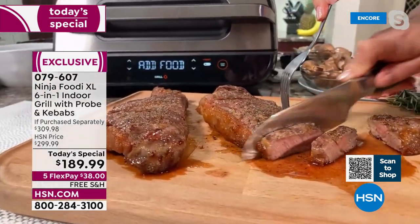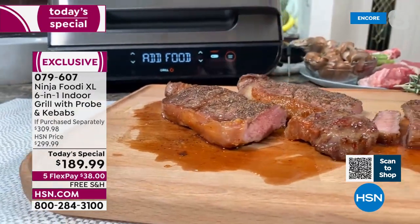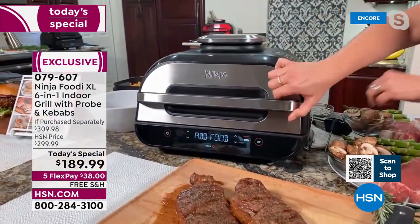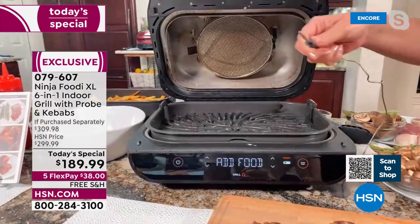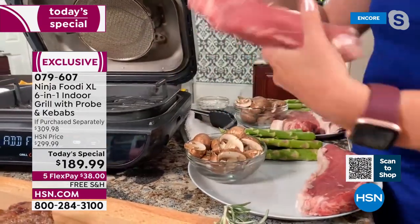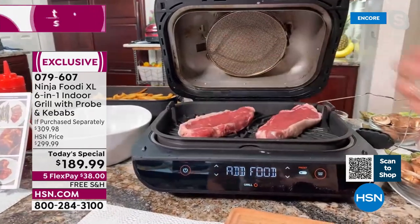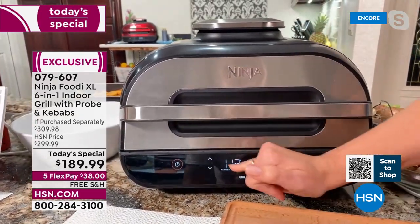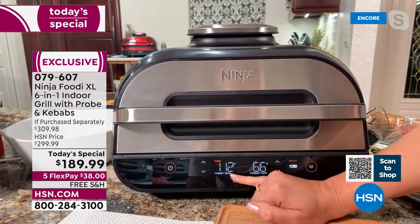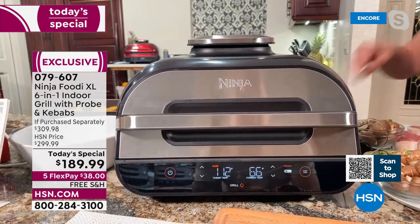You're going to get that restaurant-quality style steak right at home just the way you love them. Let me open this up — see how it says 'add food'? I already know it's preheated and ready for my steak, so I'm going to use my smart probe. I'll put it into the steaks, and it's going to read the temperature. Listen to the sizzle! I've set this to medium-rare — it knows 112 degrees is what it wants to get to, currently at 66 degrees. This really takes the guesswork out of grilling.